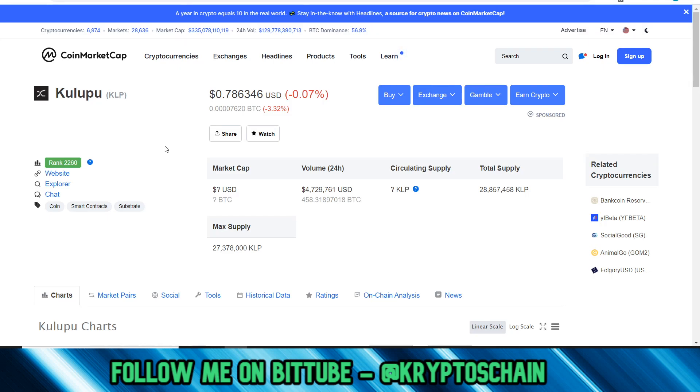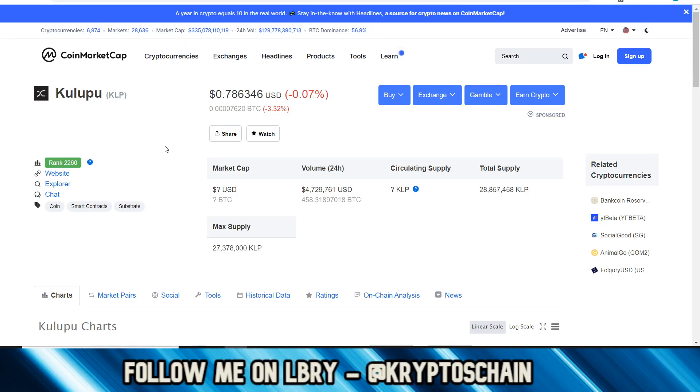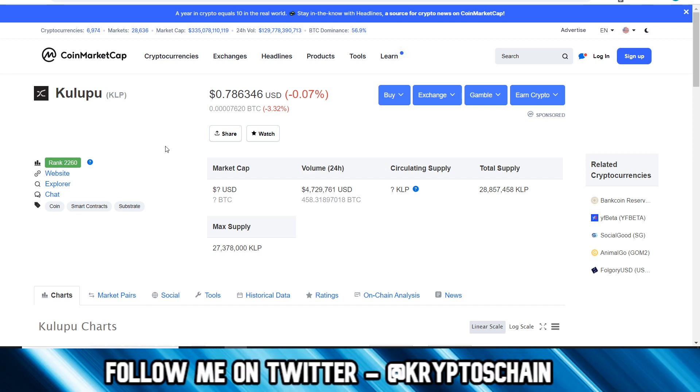Hello and welcome to another review video. In today's video I'll talk about Kulupu with the ticker symbol KLP, which is a project building on the famous Polkadot. Now they're not really building on Polkadot but they're building on the framework on which Polkadot is built on, and that is Substrate.